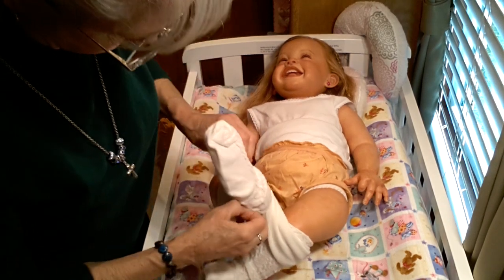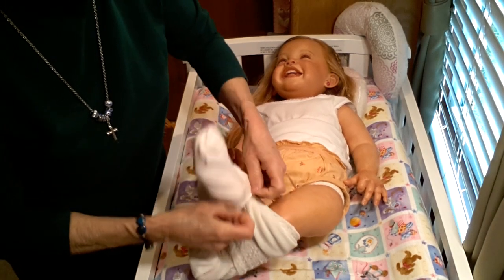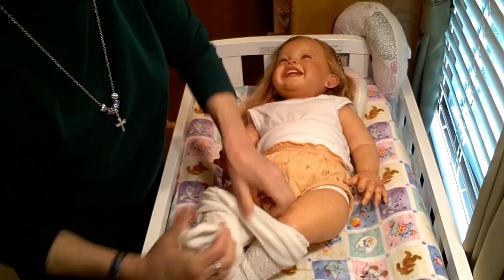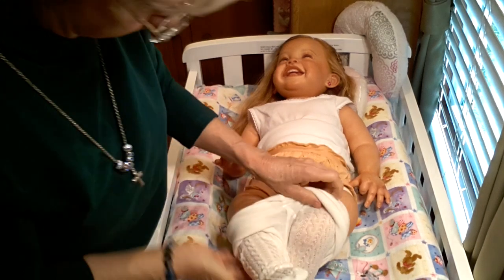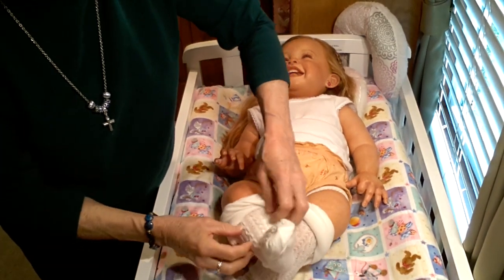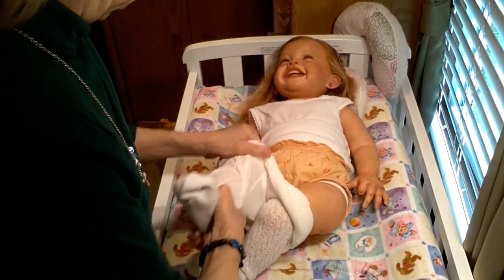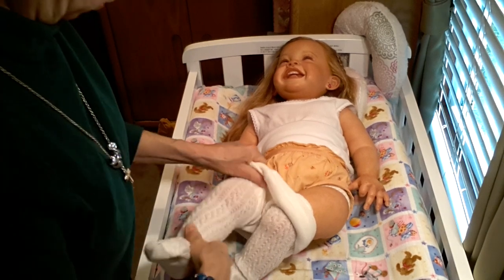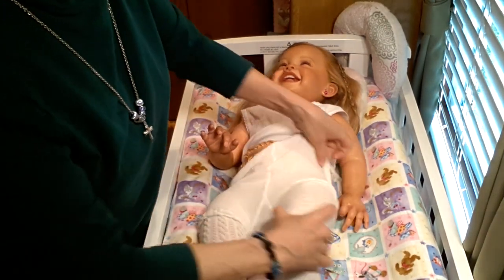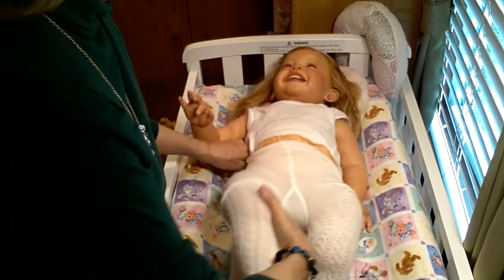Yesterday was our every-three-week grocery shopping day. We went into town and had a doctor's appointment first. Due to some mix-ups in the doctor's office, we were there for two and a half hours — for an appointment that should have taken no longer than 15 minutes. So we were really, really late getting out. We had a 12:15 appointment and didn't get out until close to 2:30.